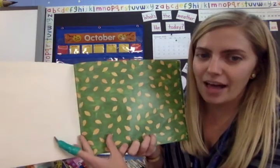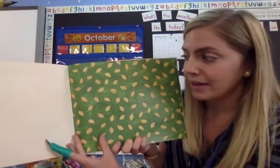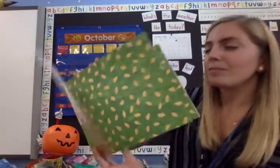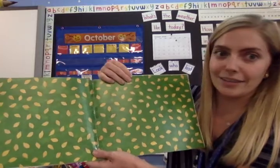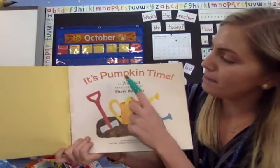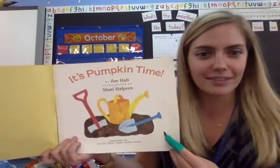Wow, that's a lot of pumpkin seeds! You could challenge yourself to pause the video right now and count them all. Oh my goodness! I don't know if you could count all those. That is a bunch of pumpkin seeds! It's pumpkin time! There's the title page!